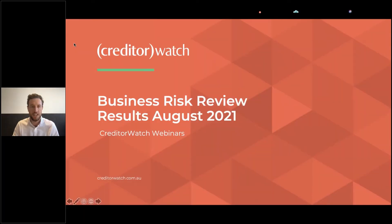Hey everyone, thanks for joining today. Looking forward to a great webinar. Business risk review results for August — as always, as it's been happening in the last 18 months, plenty happening out there, plenty of news, some really good stats. We're seeing plenty of things, and of course I've got some economic insights from our economists too. So thank you for joining us today. Let's kick off.